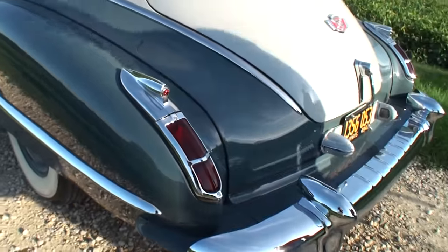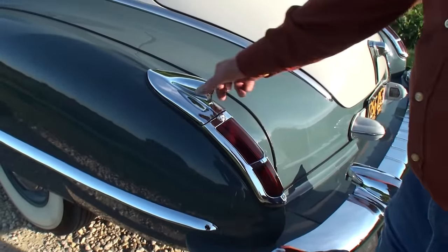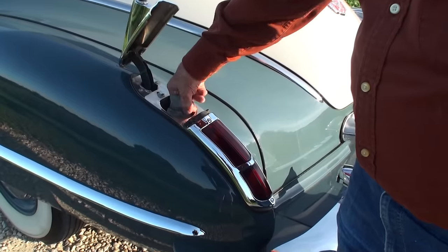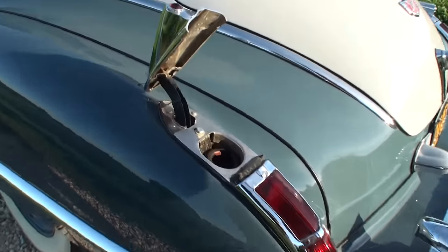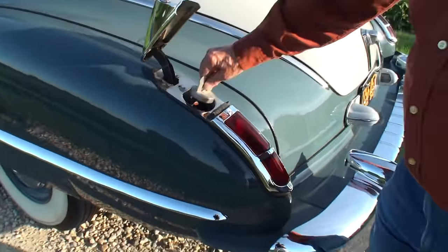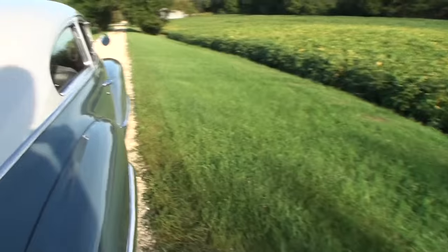That must not have been easy to find either, the '42 plate. Art, show us the unique piece here on the one taillight. It's the gas cap — just like that. Nice. The sun's hitting this side; I'm going to show an overall side shot of the car so people can take that in.